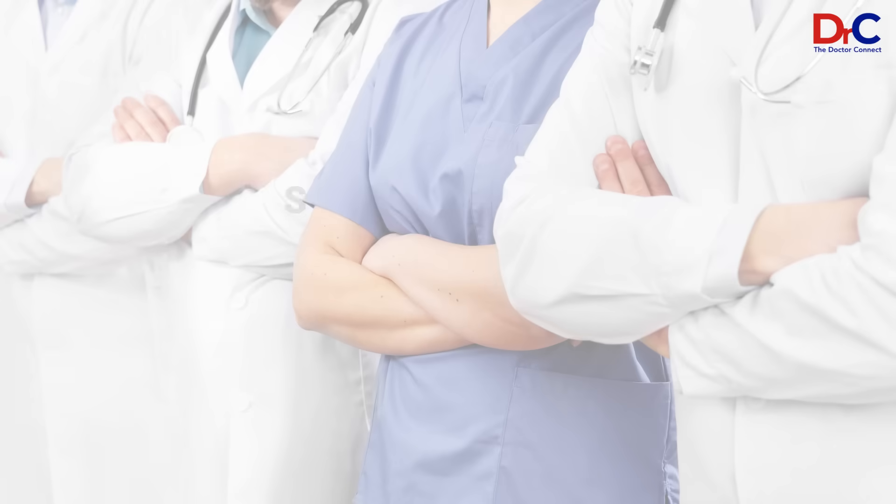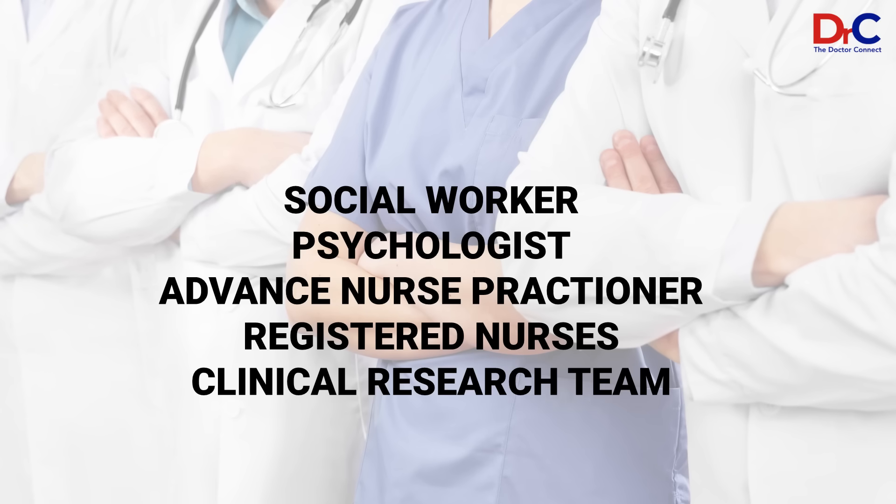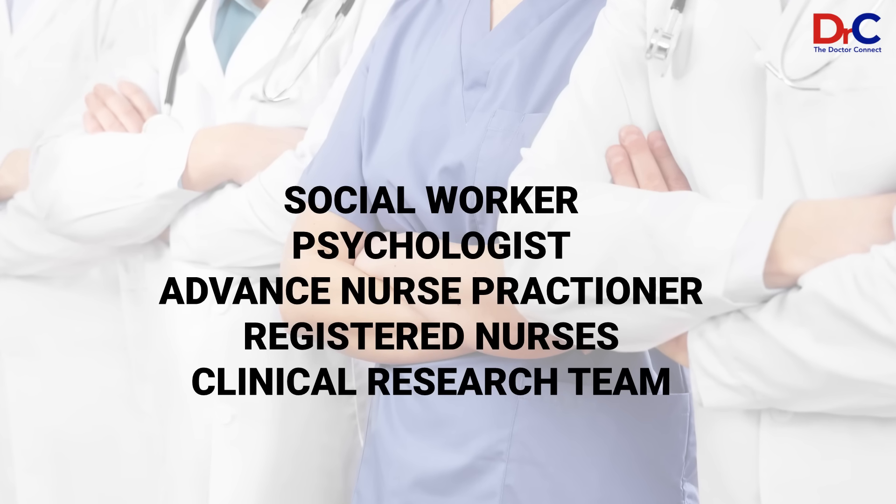And of course the clinical research team — it is always included. We always evaluate if any new treatment is available for you, and we assess whether clinical trials may be an option.